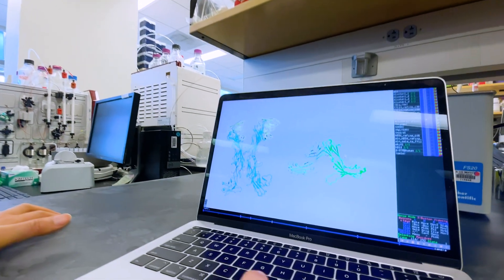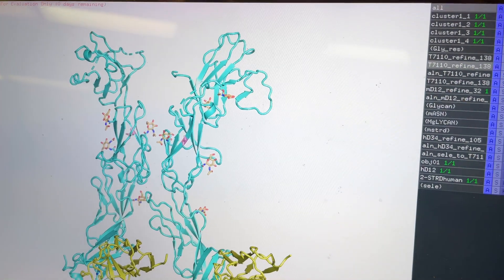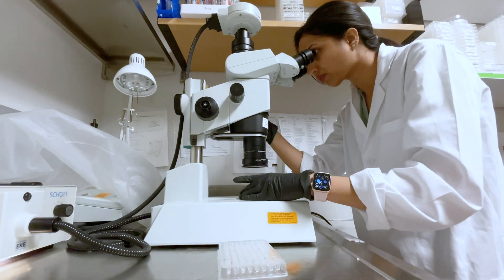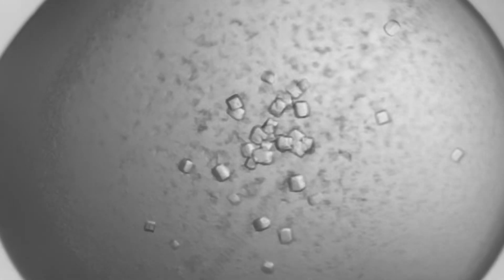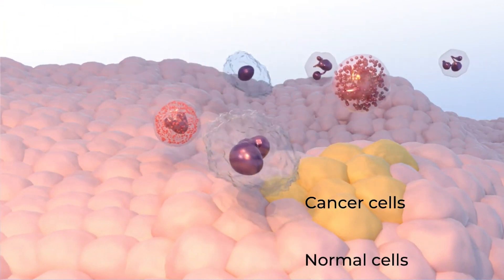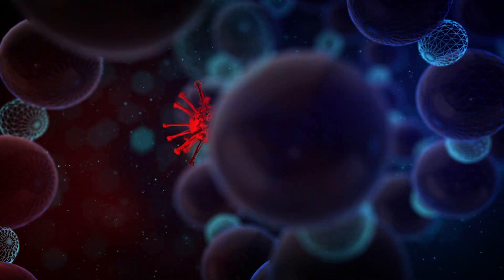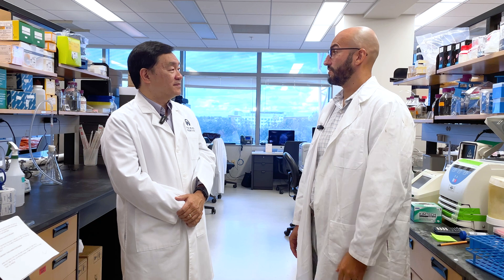You most recently studied a protein called LAG3, which is on T-cells. Tell us about that. LAG3, under normal conditions, plays a beneficial role because it helps ramp down the immune system following a bacterial or viral infection. But tumors have learned how to hijack the function of LAG3. What they do is activate the LAG3 receptor to turn off T-cells in a way that they can thrive in the host and evade recognition by the immune system.